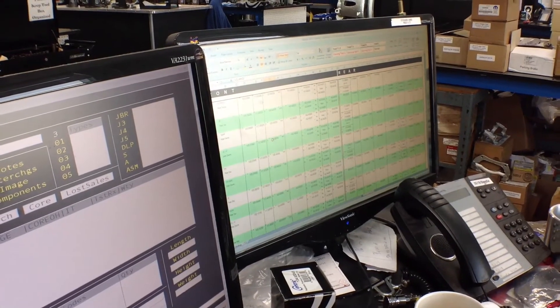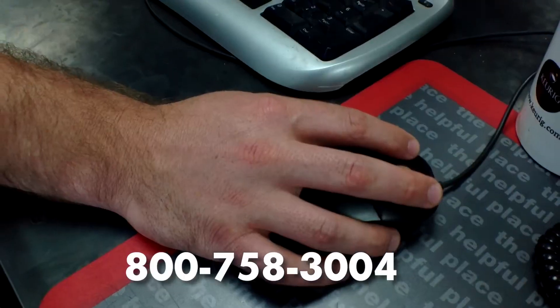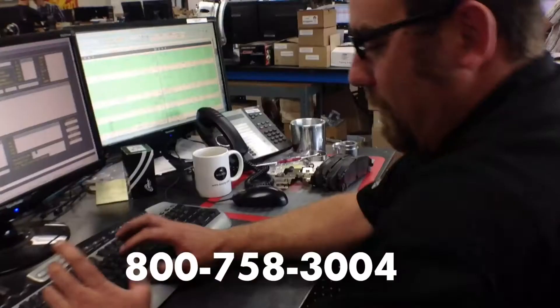Tech Line, this is Pat. Got a question? Our tech department has over 200 years combined experience. Check our website or call our support line.